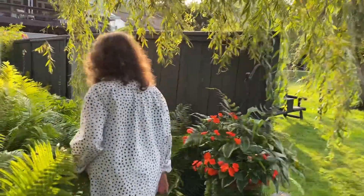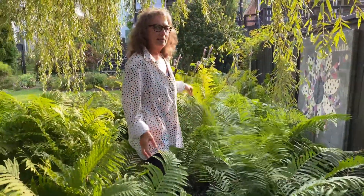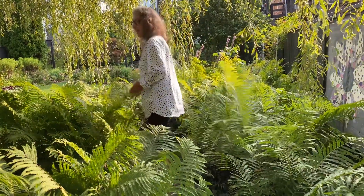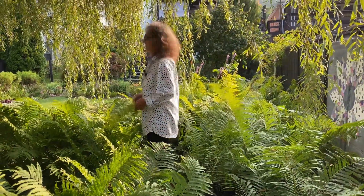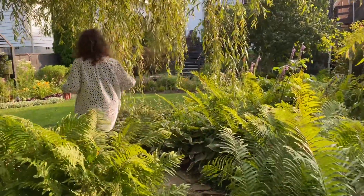I don't know how many times you guys probably get tired of seeing the fern walk, but I don't ever tire of it and it leads us into the rest of the shade garden.